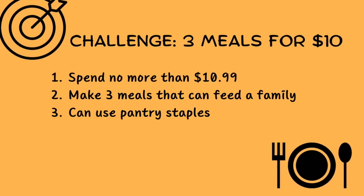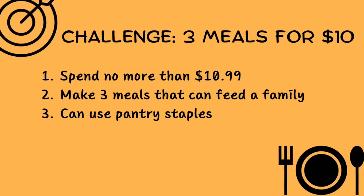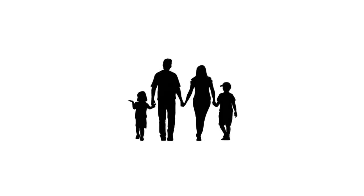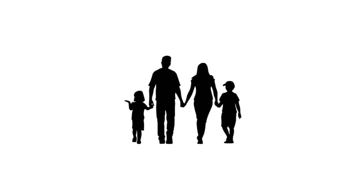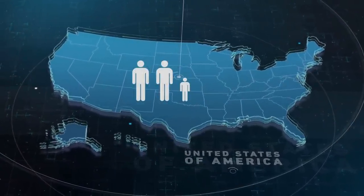Our challenge is to create three family meals for about 10 bucks. Costs can be $10 and some change, but not over $11. I'll make three meals that can feed a family — I'm going with four people. I was actually curious about this so I looked it up, and currently the average family size in the U.S. is 2.6 persons, which I thought was kind of interesting.